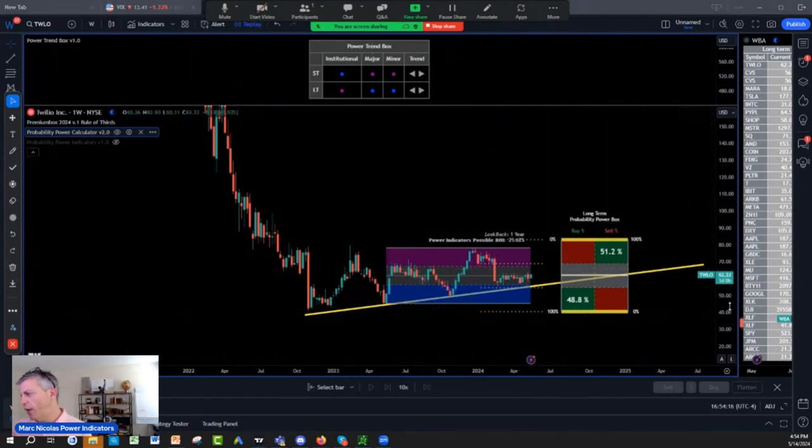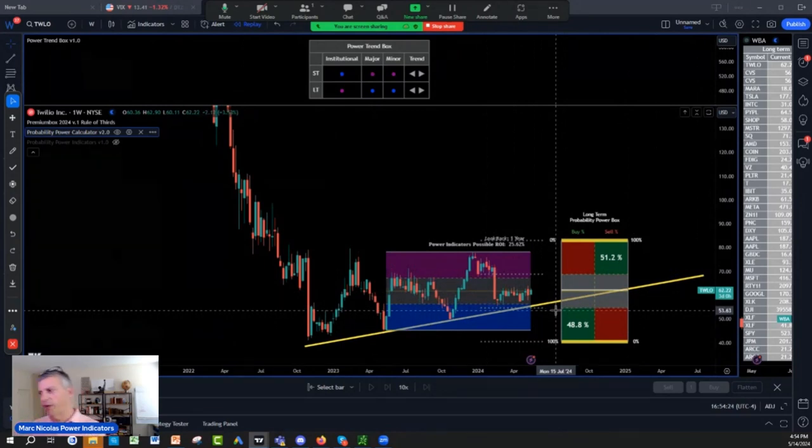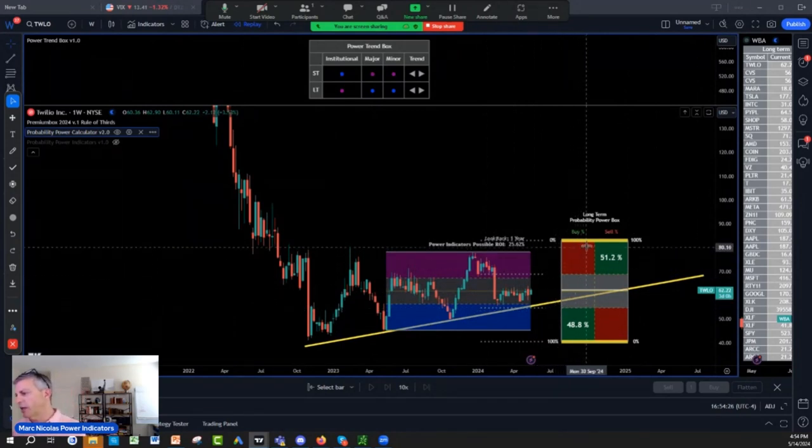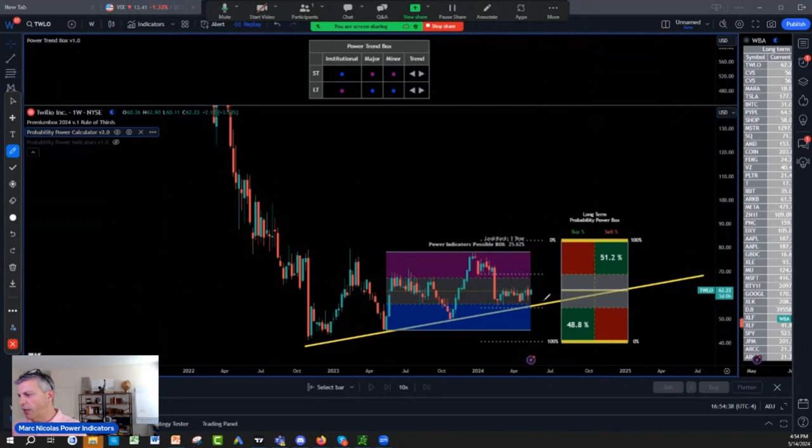If we're looking to buy T-W-L-O around the 54, 55, or the trend line at 62 — so anywhere between 55 and 62 — what's the target? Target is going to be the open double top edge calculator on the probability power indicator. Buy on blue, sell on purple, or sell at the top of the edges at 84. I think it's a decent trade. You buy 55 to 62, you're looking at 84 on the cycle.